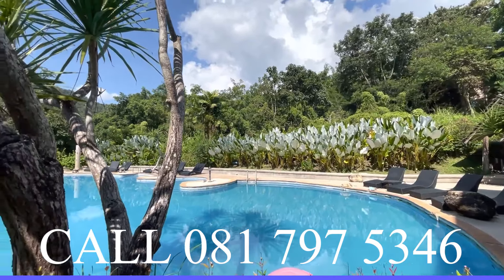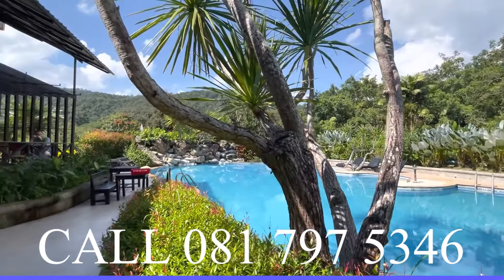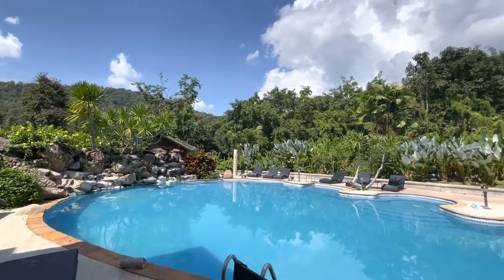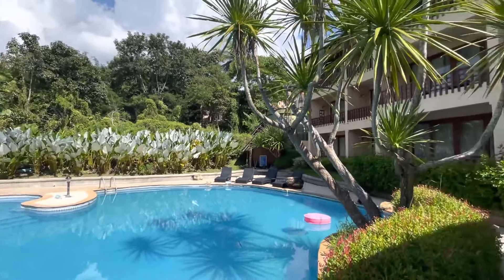Good facilities, including a large pool, restaurant, tennis courts, security, and again the nicely maintained gardens you can see all around us. If you have any questions or would like to see the property in person, please get in touch.